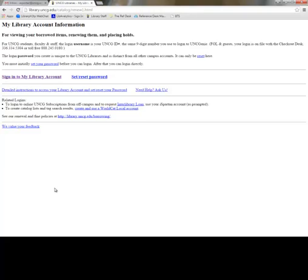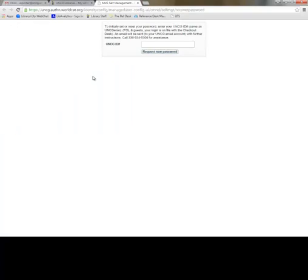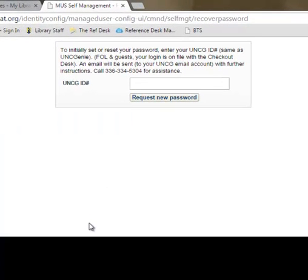So the first time you come to this page, you'll have to click Set/Reset Password. To initially set or reset a password, you'll have to first enter your UNCG ID number, sometimes also called a UNC Genie number.